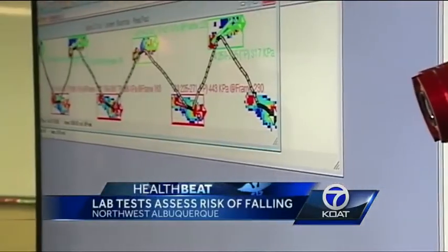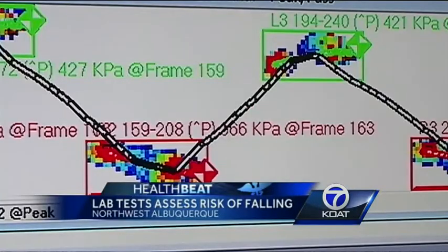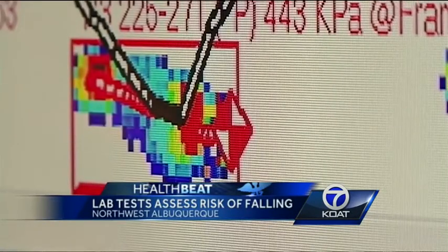This mobile lab is traveling the country to collect data on the elderly, and here in Albuquerque, the intellectually disabled. The information will go to NMSU for more research. The goal is to come up with new products, new services, new therapies, and new predictors for fall risk.